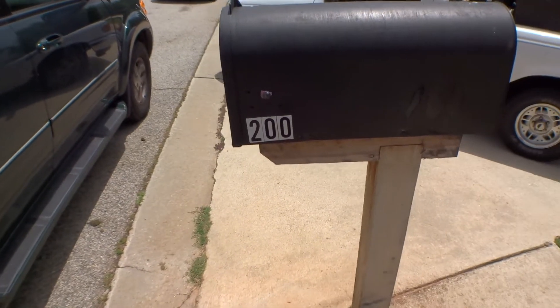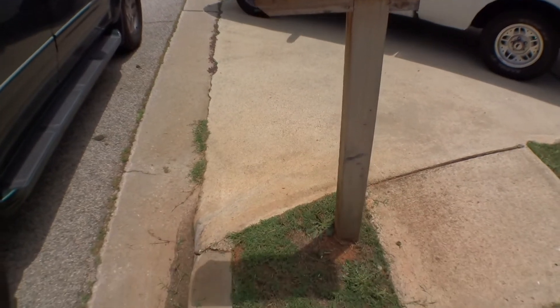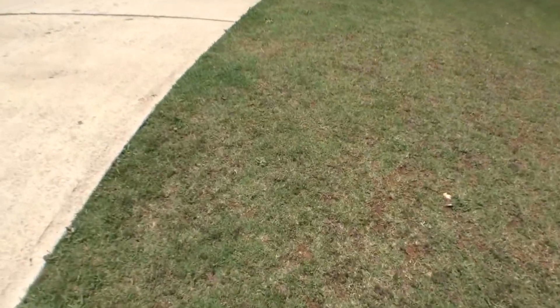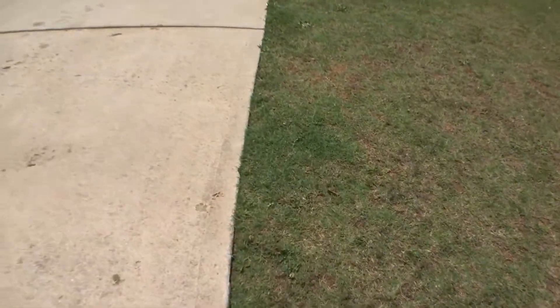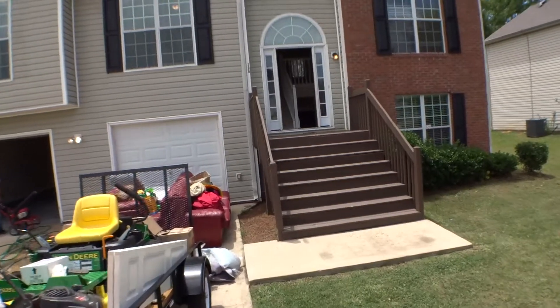We are at 200 Galway Lane in Hampton, Georgia. Today is the 31st of May 2017. My name is George Woodo, I'm the property inspector for Excalibur Home, and I'm going to run the move-out inspection for this property.